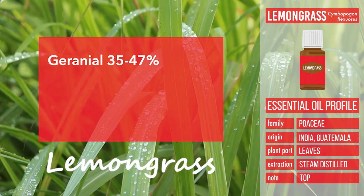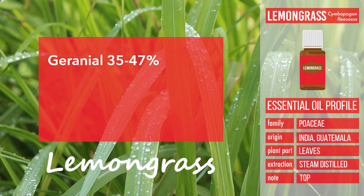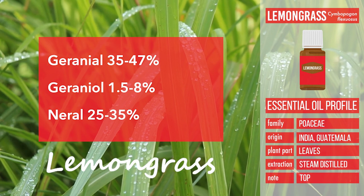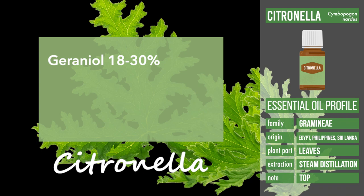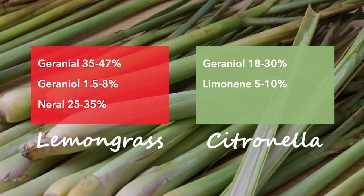Lemongrass essential oil contains mainly geraniol at about 35 to 47 percent, 1.5 to 8 percent of geranial, and 25 to 35 percent of neral as its primary constituents. Citronella essential oil is primarily composed of geraniol at 18 to 30 percent and about 5 to 10 percent of limonene.